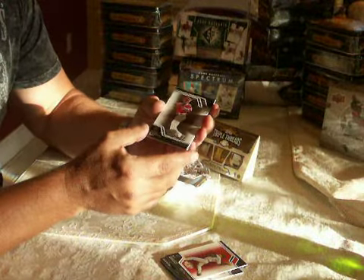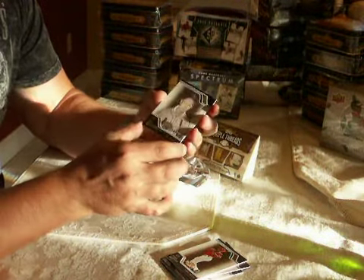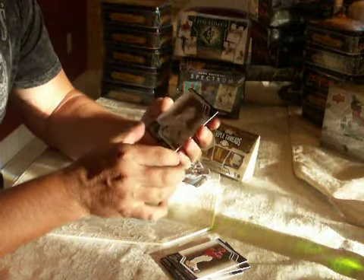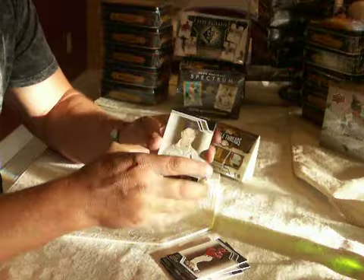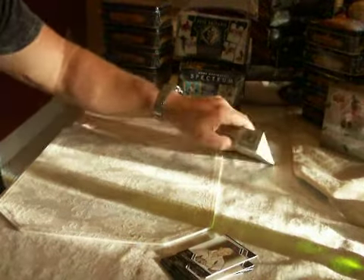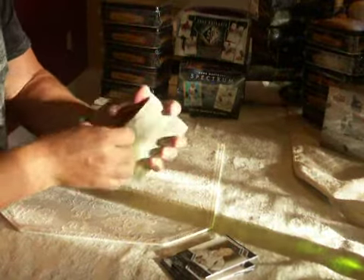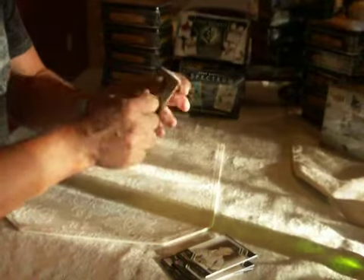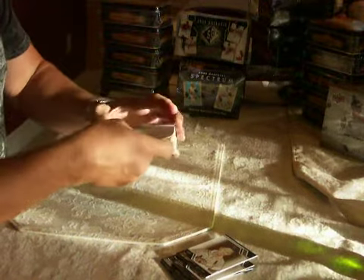Torii Hunter, number 525. And Red Sox — I can never pronounce the name — 87 of 99. This product has some pretty sick pulls. They're tough to pull. Fairly expensive product for the amount of hits you get, but you can pull some really, really nice stuff.